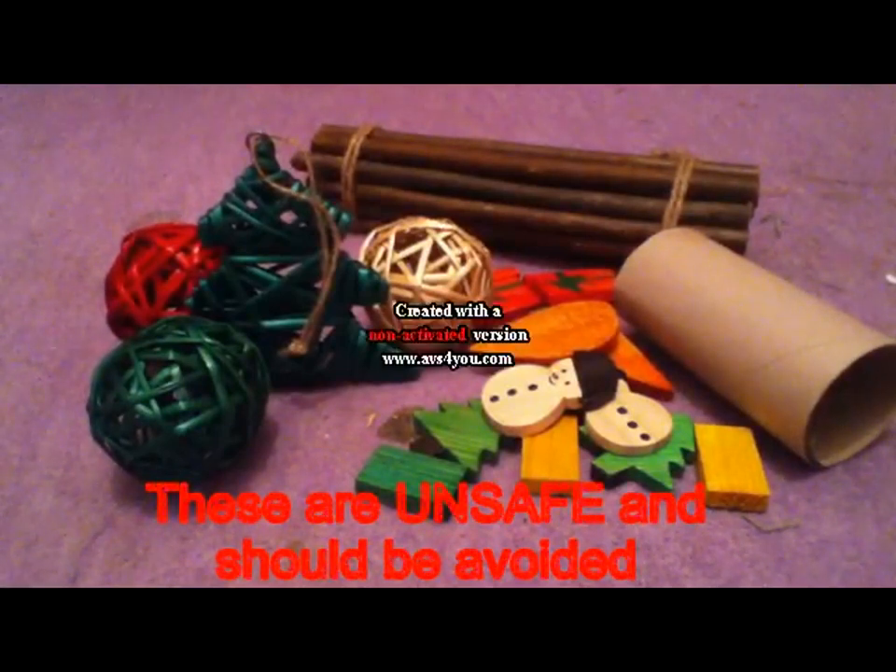Some that are unsafe are: apricot, cashew, clematis, cherry, elderberry bushes, chestnut, fir, walnut, juniper, rosewood, maple, almond, mahogany, plum, hemlock, rhododendron, yew, poison ivy, all redwoods, pine, cedar, all citrus wood like orange, grapefruit, lemon, chipboard, plywood, fibreboard (aka MDF) and hardboard.